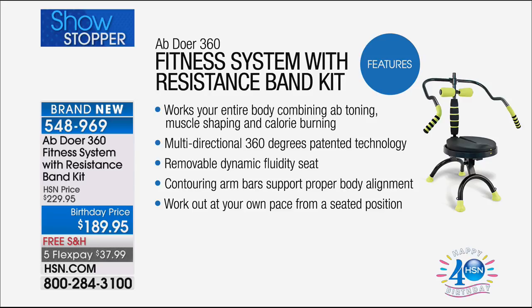This works your entire body because it works with your ab toning, your muscle shaping, and calorie burning all at once — making it really fast and efficient. Multi-directional 360-degree patented technology: the Abdoer is the only place you can get this. Removable dynamic fluidity seat — that's new, that's the upgrade. Contouring arm bars support your proper body alignment, which means you can't do it wrong.